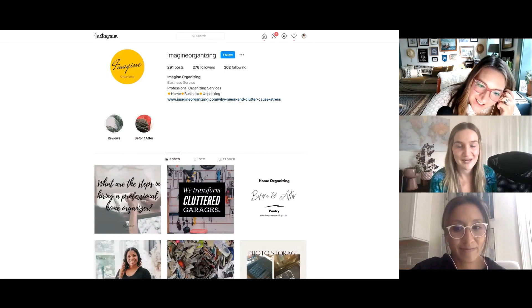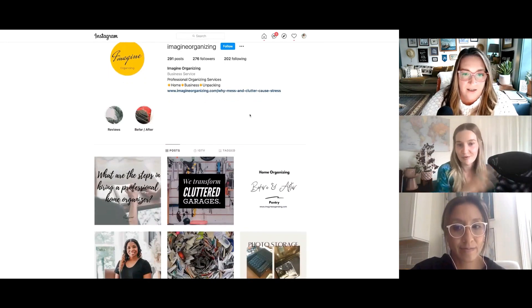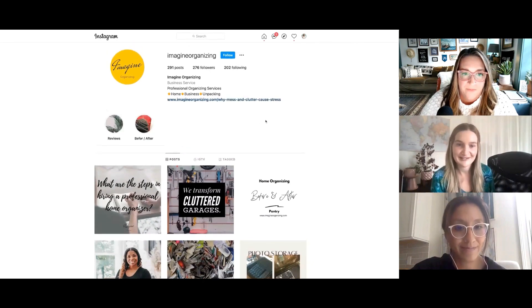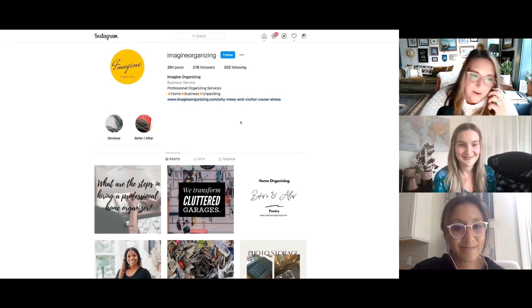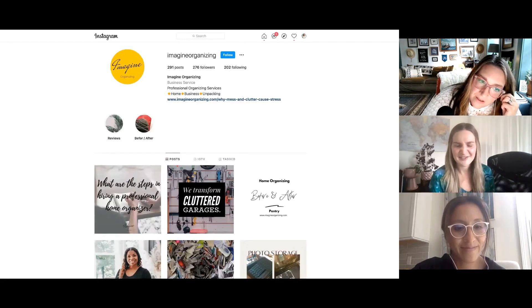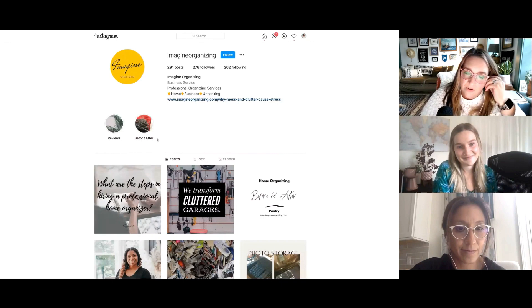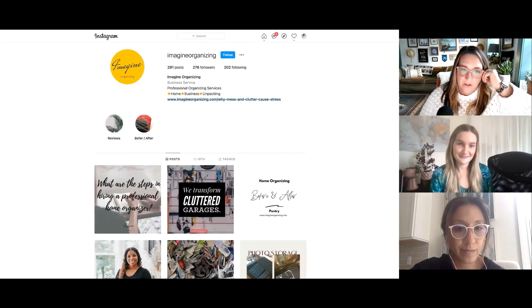Let's spend a couple of minutes going through the elements of the different types of content, and then we'll go into the HoneyBook side of it. So working from the top down — here are your highlights. I talk about highlights as sort of being an extension of your profile. A lot of times when people check out your account, they're going to watch through the first couple of highlight bubbles because they want to see your face or figure out what you're about.